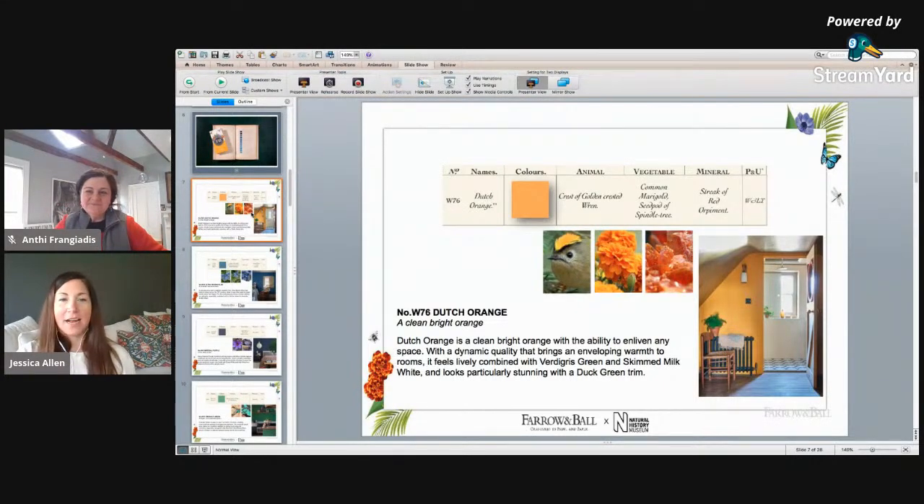Dutch orange is sort of the face of this collection — you'll see it used in our marketing. It is an absolutely gorgeous, vibrant color that we find in marigolds, throughout flowers, and also on animals. You can see that little bird right there too. The color chart shows everything in terms of the animal, vegetable, and mineral that the book originally classified the color as, alongside the lovely color swatch.